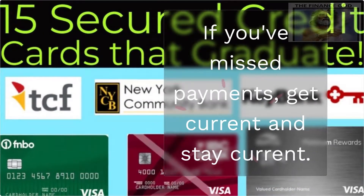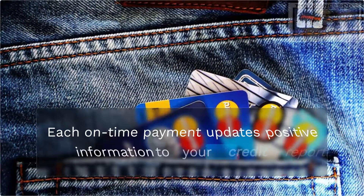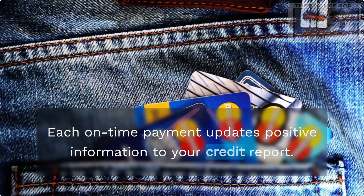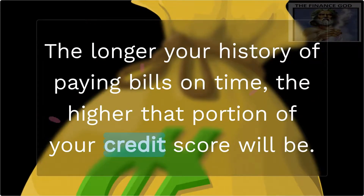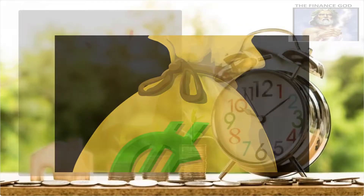If you've missed payments, get current and stay current. Each on-time payment updates positive information to your credit report. The longer your history of paying bills on time, the higher the portion of your credit score will be.